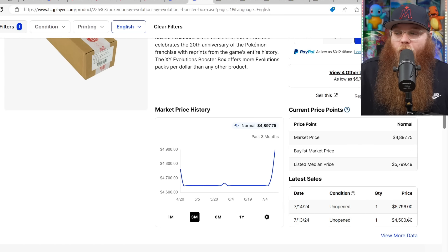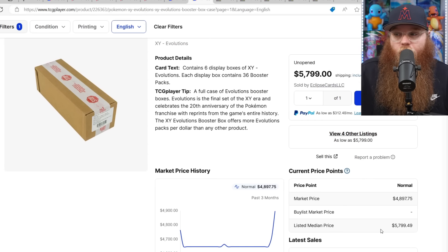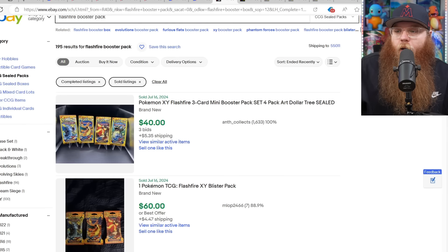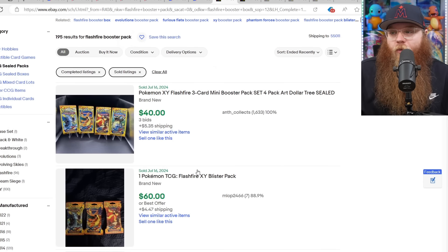Next, an XY Evolutions booster box case — a crazy new sale: 7/14 sold for $5,796, the day before sold for $4,500. Super crazy, and this is on TCG Player. I do not think Evolutions is the best set at all, and it's one of the most printed sets in Pokémon history. I can't comprehend why it's so expensive — I get that it was hyped up by a lot of PokéTubers during the big boom, but I would never pay that much for that set.